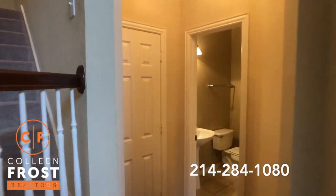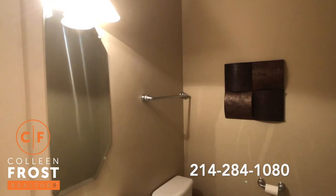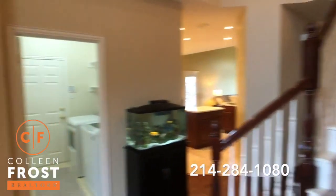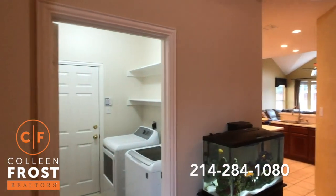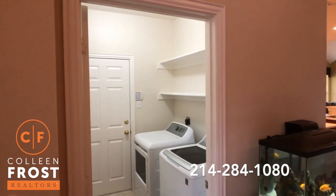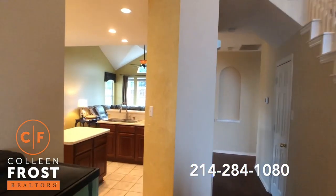The great guest bathroom right here. Great storage — everything just looks super clean. And this is the utility room that leads to a three-car garage, great for storage and a growing family.